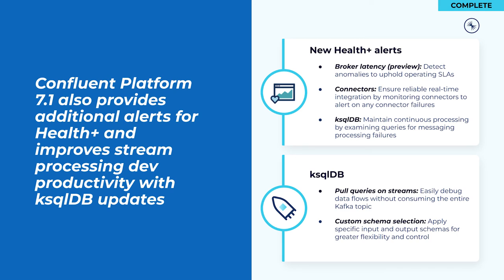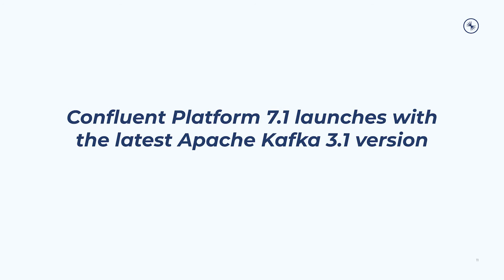Also keep in mind that we're adding a number of new features which are part of ksqlDB 0.23, supporting the ability to read metadata stored in Kafka record headers, enabling access to record partition and offset data, optimizing concurrently executed push queries, and more. Following the standard for every Confluent release, Confluent Platform 7.1 is built on the most recent version of Kafka — in this case, Apache Kafka version 3.1.